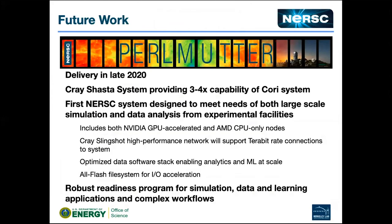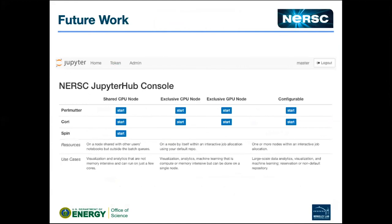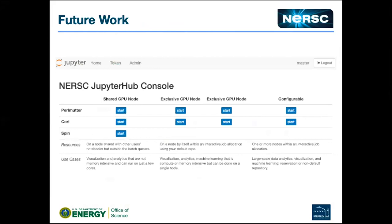We have a new machine coming and Jupyter needs to work on that too. This is what that page is going to look like in about a year — you'll have all these options. We've exposed our computational resources and file systems, and if users are submitting jobs we need to make it easy for them to say: use my default repo, or use this particular repo for this job, or I have a reservation and can only submit from this allocation. A lot of intelligence has to be brought to the hub from our internal services, and basically we generate REST APIs left and right.